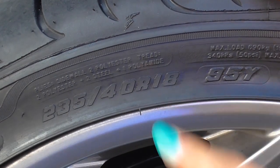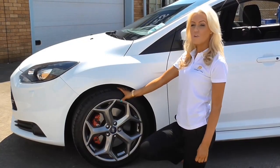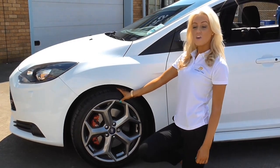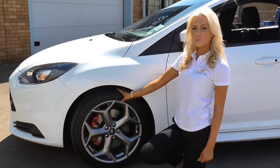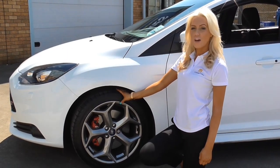The R in the seven digits is standard on car, van, and four-by-four tires, and stands for radial. If you have any difficulty with this, please give us a call on 08706072537.